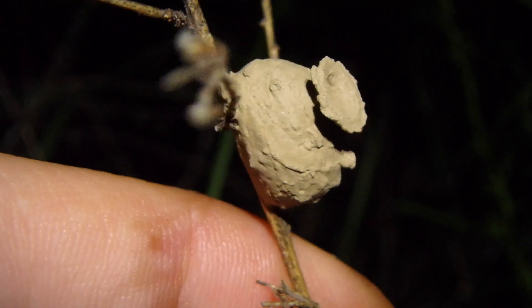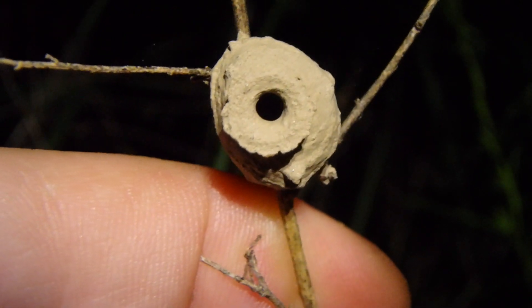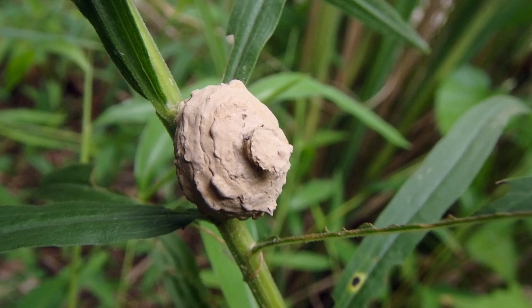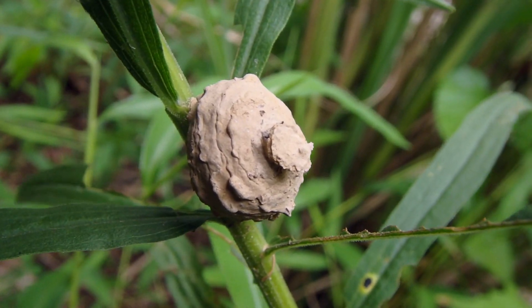She'll place that food within this nest and then lay an egg on it. After that, she will close it up and go about her business making more of these nests.